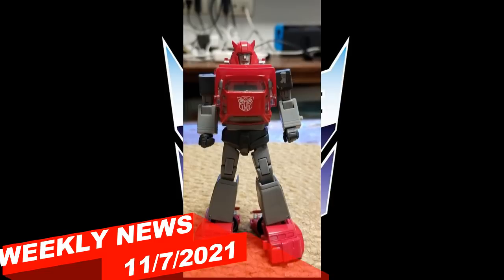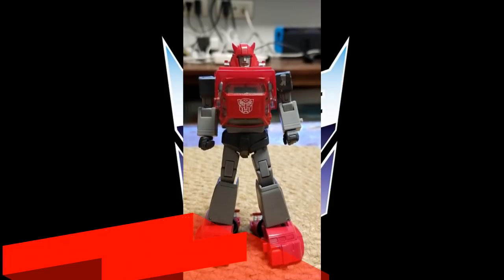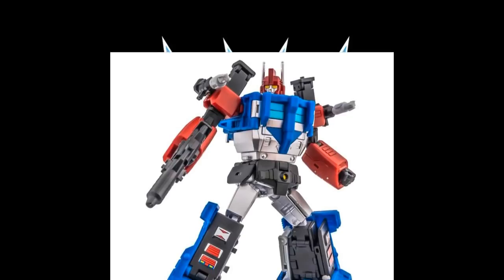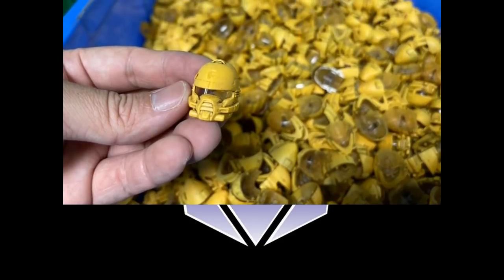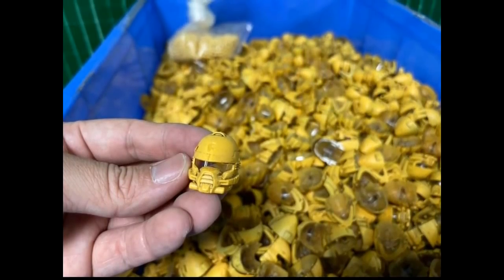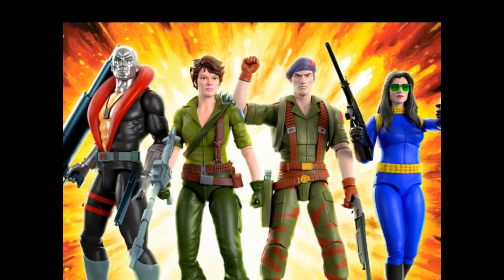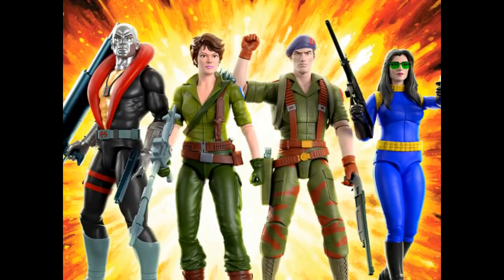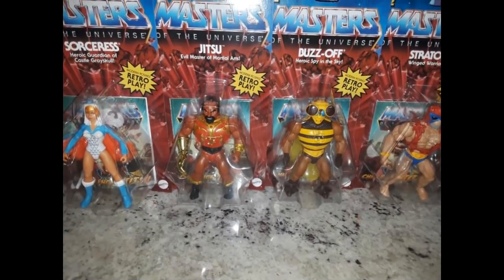Welcome back to the Tidarium Hangar. This is Mike, coming at you with a weekly news and review for November 7th, 2021. So much stuff going on this week — lots of great reveals, lots of updates to existing projects, and a lot of good things to talk about for a lot of different franchises from Transformers Masterpiece, Legends, Mainline, and of course a little bit of G.I. Joe and other stuff.